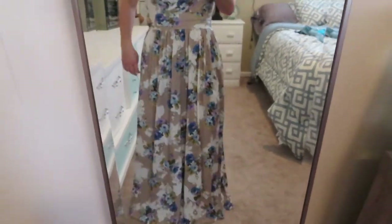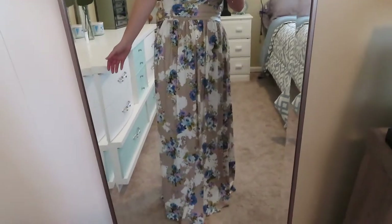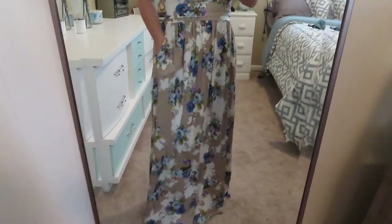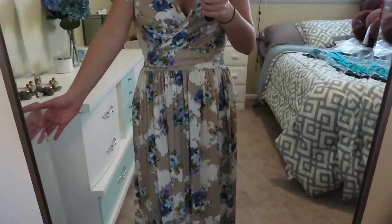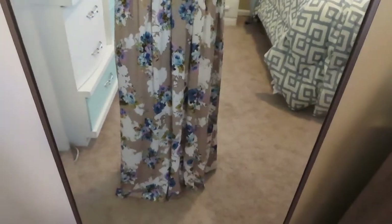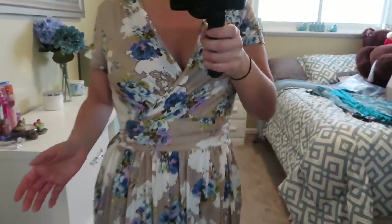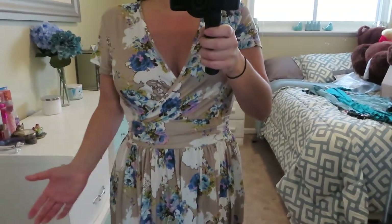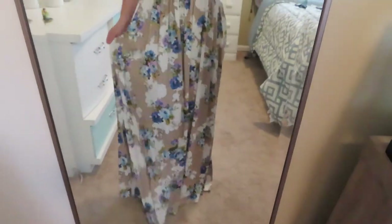This dress would be perfect for really anything — a barbecue, a baby shower, a get-together, work, or running errands. It's so comfortable and very flattering and forgiving, especially on the stomach area if you don't like things that are tight there. I am right under five foot so it is a little long on me.